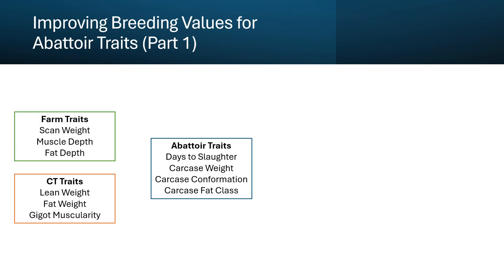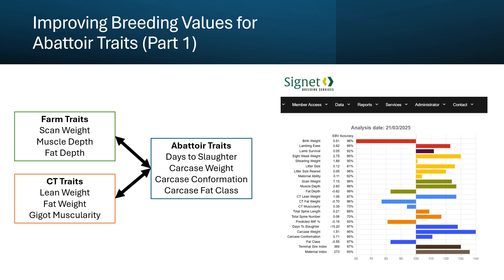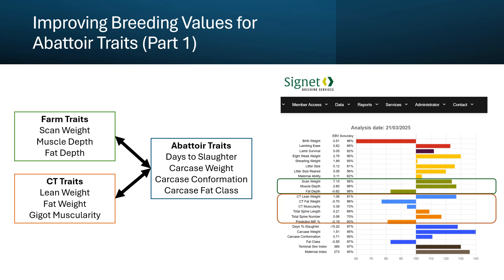One of the really exciting things that we've been able to do this year is to firmly embed the abattoir trait data into our national genetic evaluation. We've been fitting correlations between the things that ram breeders measure on farm and also the data that we collect through the CT unit. All of that information is used and we fit the relationships that we know about the traits, so we can produce breeding values for the things that we see on farm, those that we measure with the CT unit, and now we've got much more accurate data for the abattoir traits that are of real importance to us.